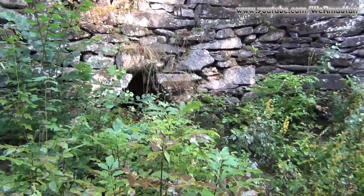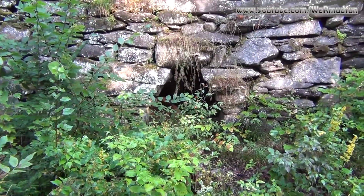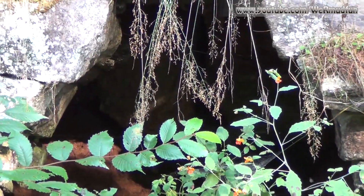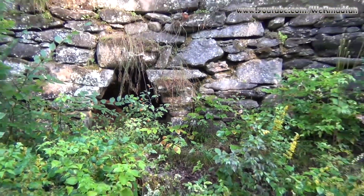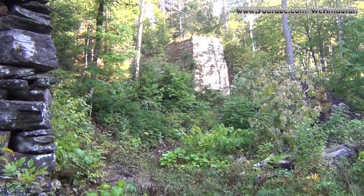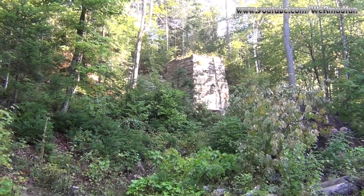I'll show you the other oven over here. These were used until 1888 and they produced 300,000 casks per year of lime. Those are the oldest and that's where we're headed now. This one is the big one — it stands over 20 feet high.